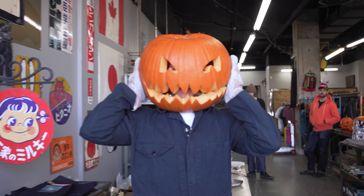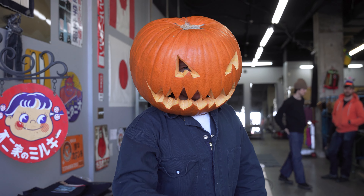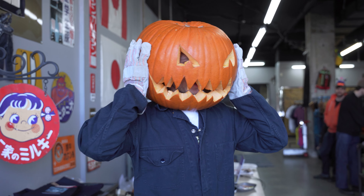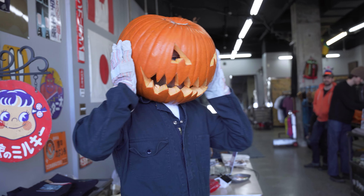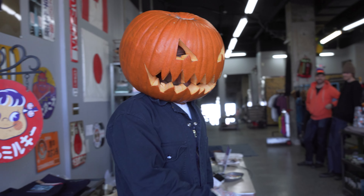I will say I did get pumpkins for everybody, including Vinny. He did not bring his pumpkin back. I got them all big pumpkins, but some people's pumpkins shrunk overnight magically. So let's go take a look at everybody else's pumpkins.